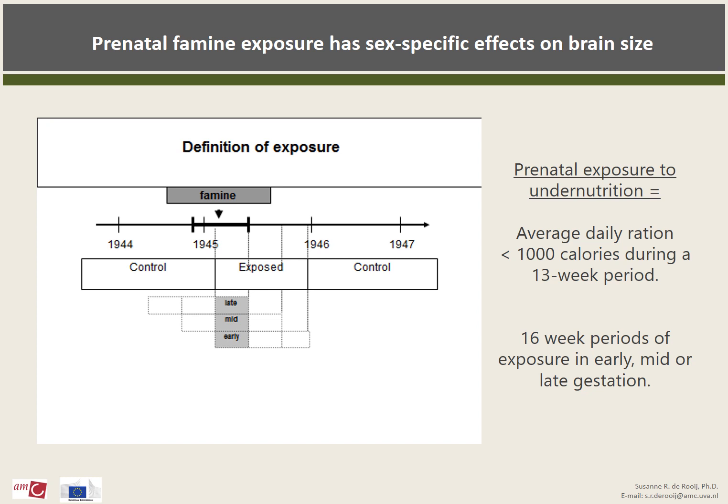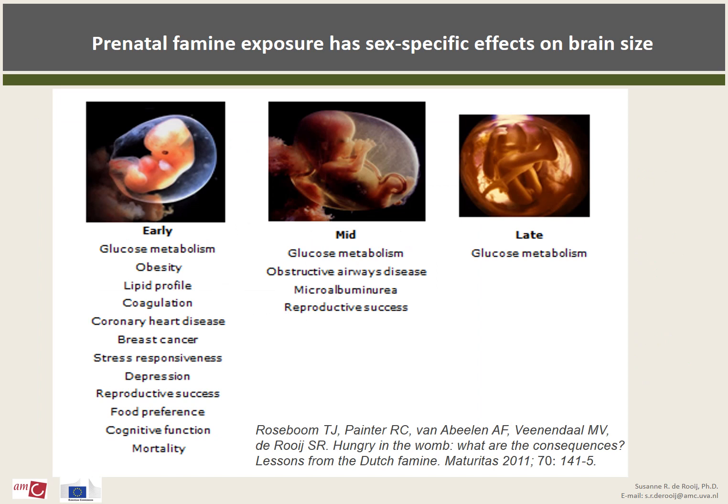People born before the famine and conceived and born after the famine were considered to be unexposed and acted as a control group. In previous studies in this cohort, we have shown that exposure to famine in early gestation affects several aspects of physical and mental health in later life. So it is mainly the group of people who were exposed to the famine in the beginning of pregnancy who suffered the greatest health consequences.